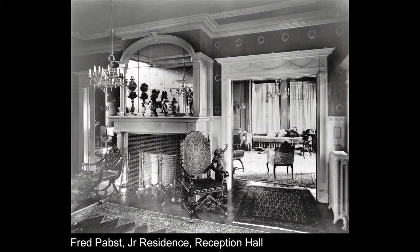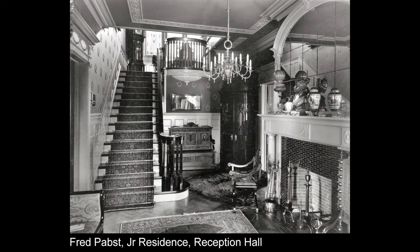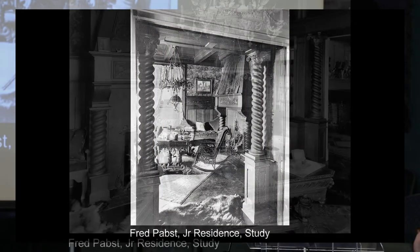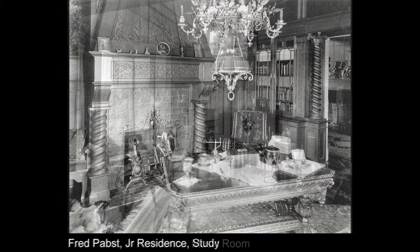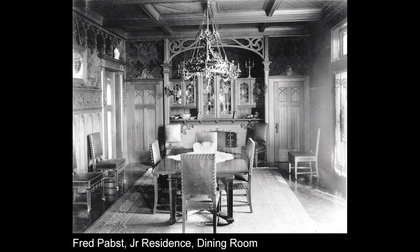Thanks to Pabst family photo albums, we have a great set of original interior photographs of the Fred Pabst Jr. house, completed in 1897. These are a couple of views of the front hall that you will be in shortly, looking into the study. Cyril Kalnick was a friend of the Pabst family and did some tremendous metalwork for this home. Unfortunately the chandeliers have not survived, but the front balcony ironwork by Cyril Kalnick does survive. We also see the music room and the Gothic dining room.